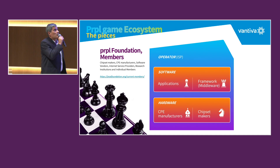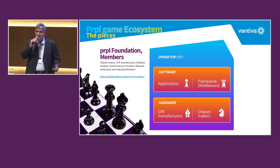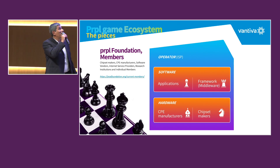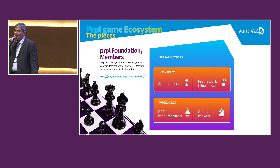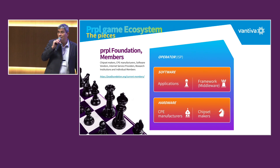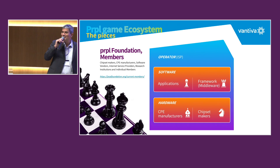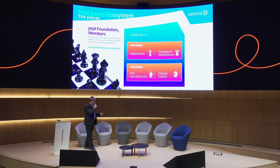Then we have the framework — Purple itself. This is the tower, and the tower plays very well with the pawn. I can explain one-on-one why, but I only have 15 minutes. And the applications — we have a lot of applications, a lot of pawns. Pawns are extremely important, and we spoke about that a lot during all these presentations. And we have the operator. Of course, the operator is the queen. Everyone is working for the queen. But one piece is missing.